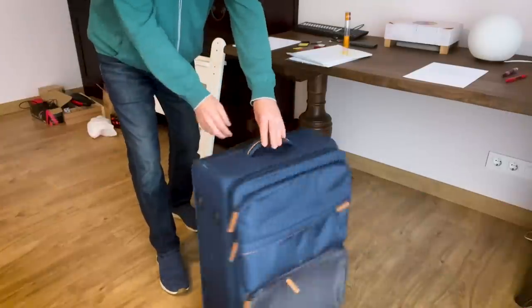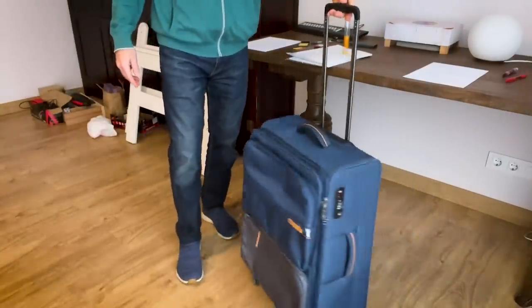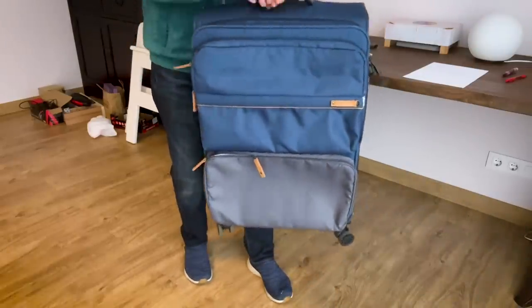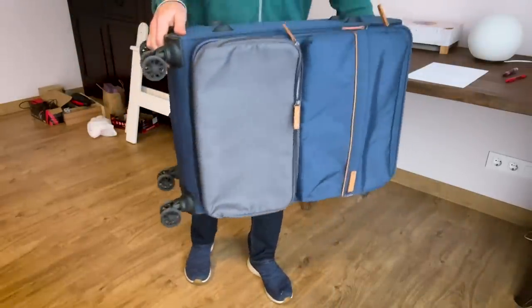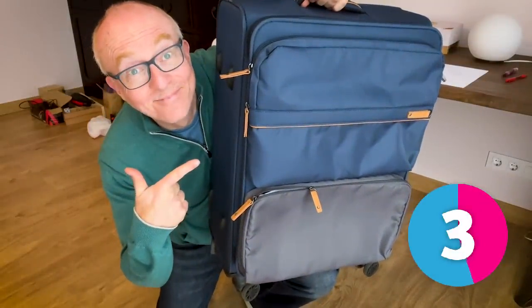We use this for travelling and putting your clothes in, mainly. There are different types — they can be hard or soft, and they come in all shapes, sizes and colours. What is this? So this is a suitcase.